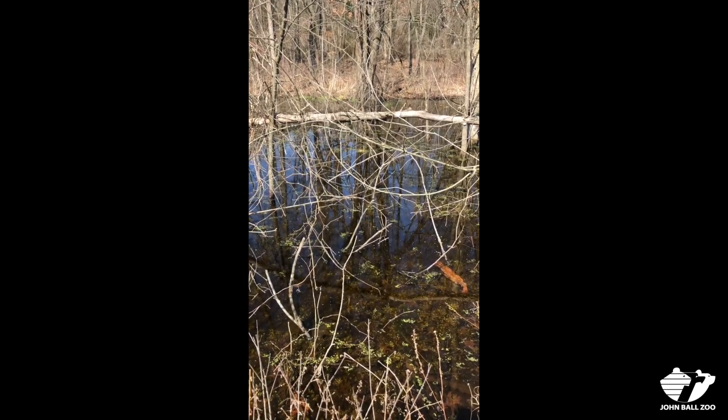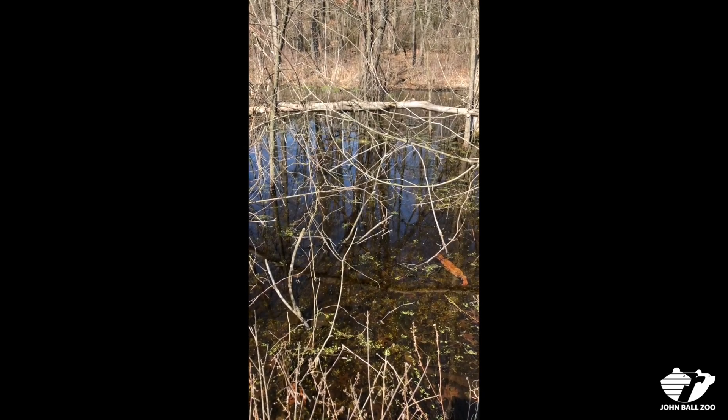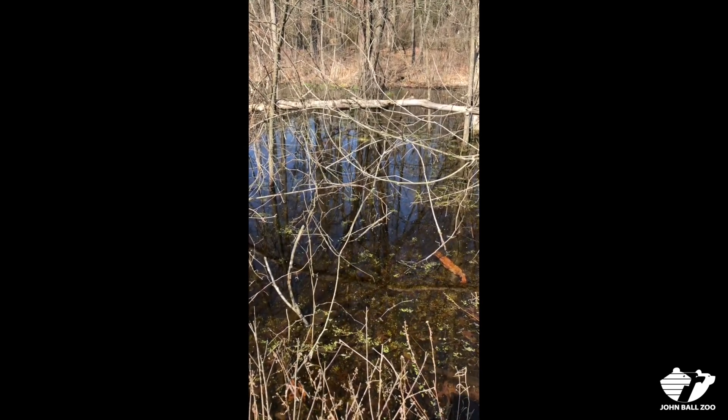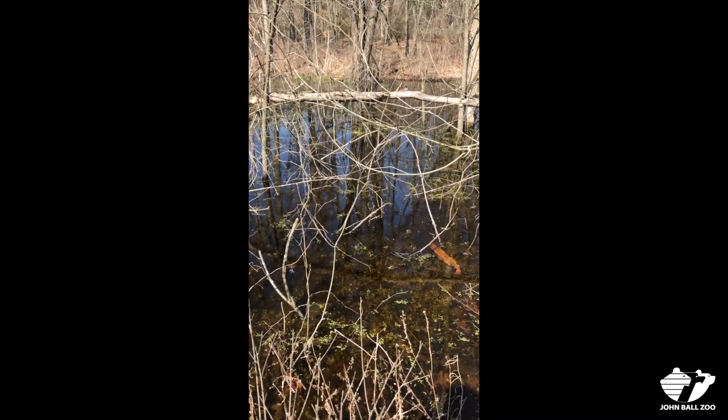The chuckling sound is wood frogs. The sound like a thumb on a hard comb are chorus frogs, and the peeping sound are spring peepers.